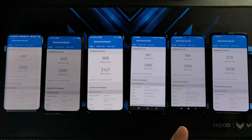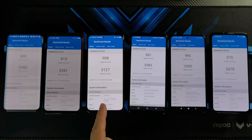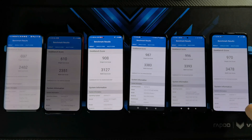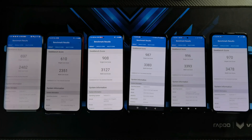Geekbench 5 scores are done. The Snapdragon 855 series scored a single-core score of 697 on the OnePlus 7 Pro and 610 on the 855 Plus, with multi-core scores of 2482 and 2351 on the Red Magic 3S. Starting from the Snapdragon 865, scores are closer: 908 for the 865, 987 on the 865 Plus. Surprisingly, the Snapdragon 870 on the cheapest phone — the POCO F3 — scored the highest single-core at 996, while the Snapdragon 888 scored 970. However, the Snapdragon 888 won the multi-core score with 3478, followed by the POCO F3 at 3393, ROG Phone 3 at 3383, and Red Magic 5G. The POCO F3 is putting up quite a fight. One last test: the 3DMark Wildlife Stress Test.